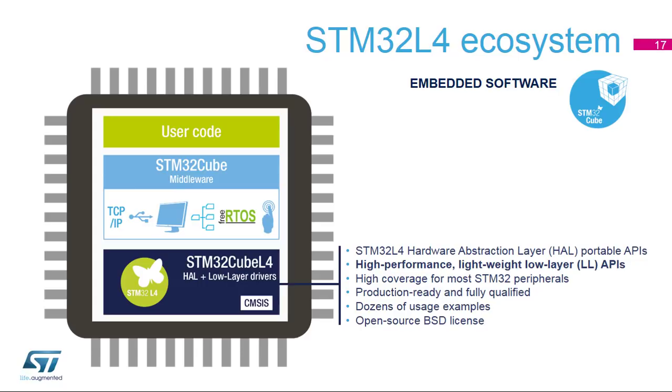The first firmware layer of these embedded software bricks is made up of the low-level drivers, for example the hardware abstraction layer (HAL) and the low-layer (LL) APIs. The HAL implements high portability between STM32 series while the LL APIs bring the performance aspect to the STM32Cube L4 offer. The HAL abstracts the STM32 series from one another thanks to a highly portable set of APIs, ensuring an easy migration path from one series to another. The LL APIs are closer to the machine and constitute a lightweight, high-performance, expert-oriented firmware stack for maximum dynamic reactivity and flexibility.